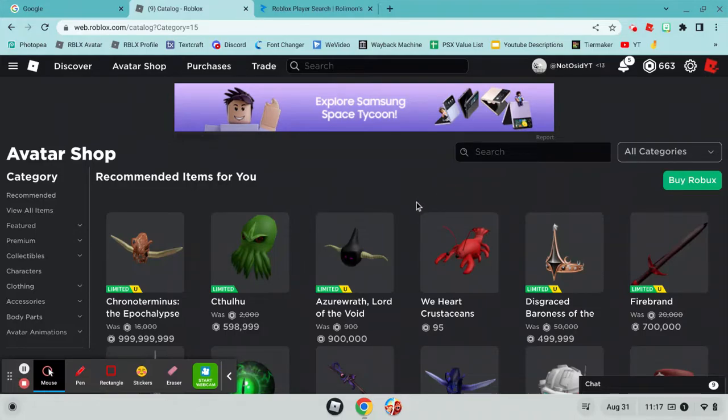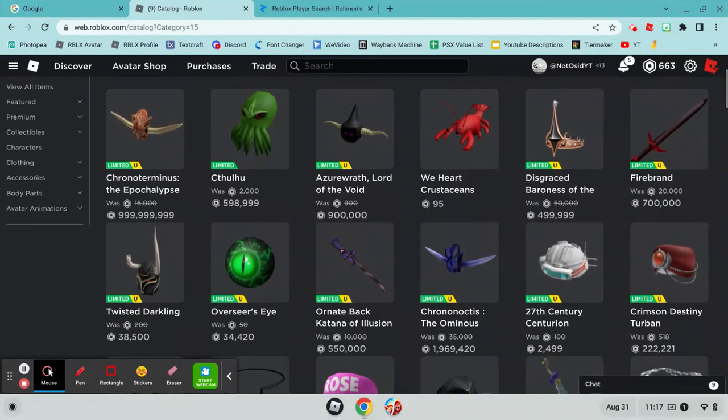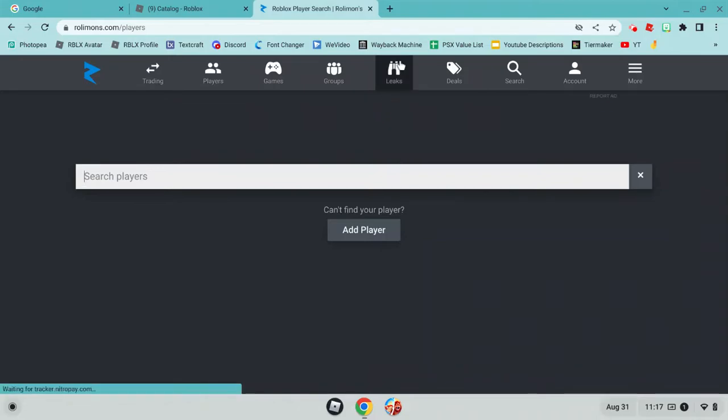Hello guys, today I'm showing you some Roblox items that I'll be releasing soon. We're going to go to Rolimons and then click the Leaks button.